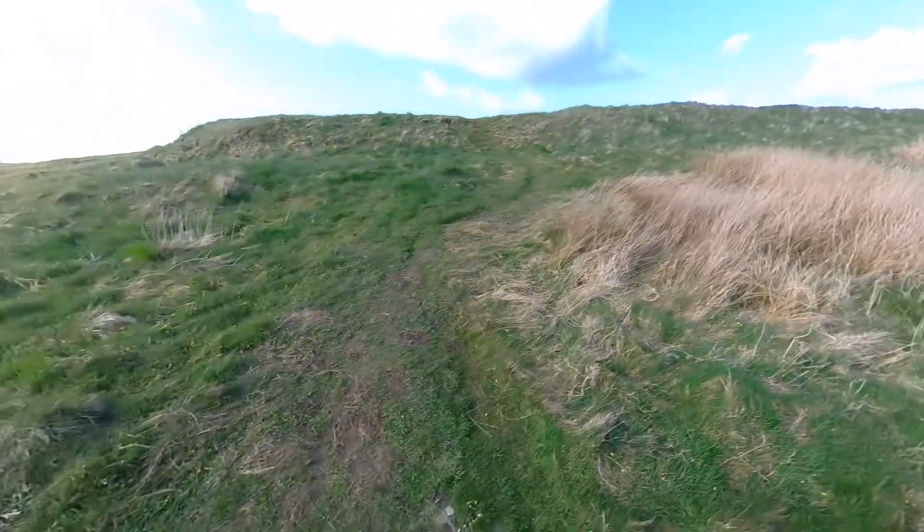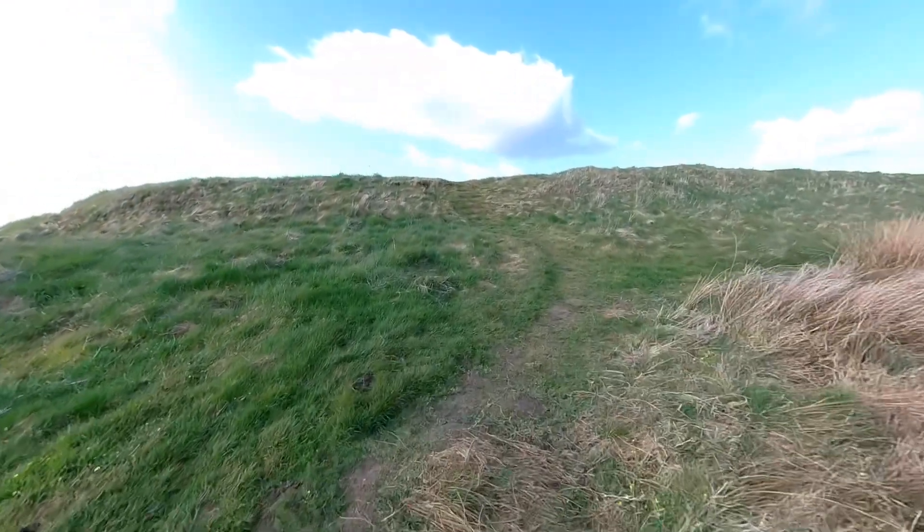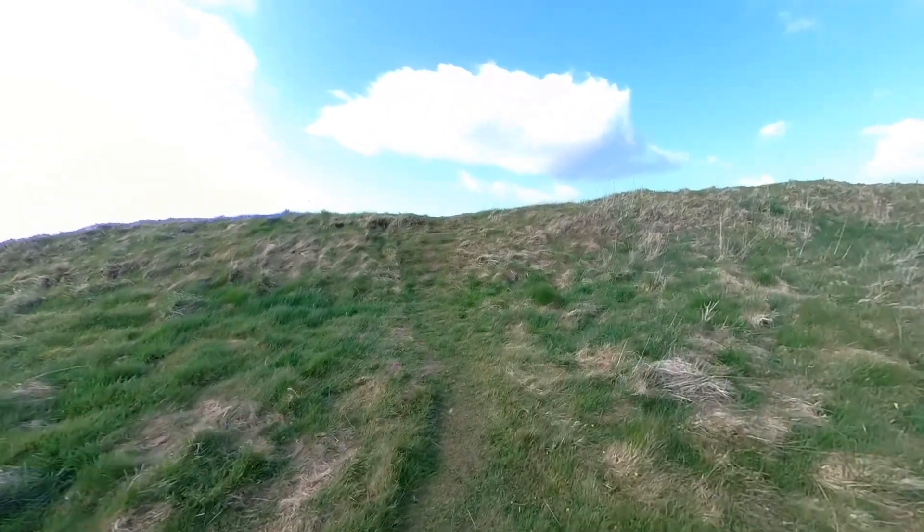Now we return to the fort via its southwest corner. A tower would have stood just about here, and all we have now are the turf-covered remains of the wall.